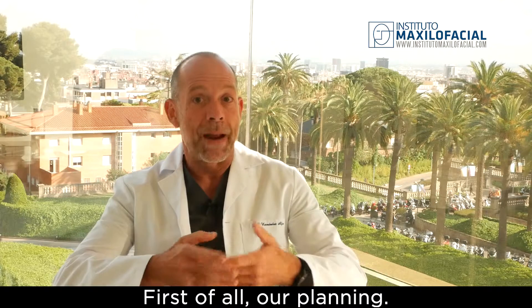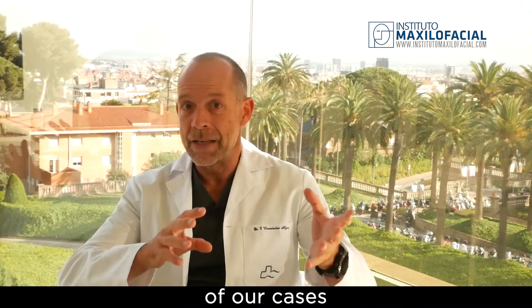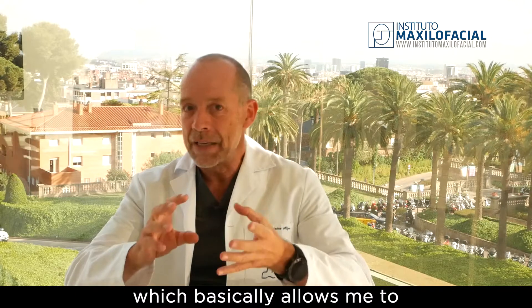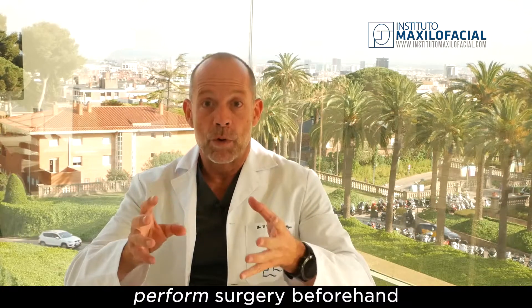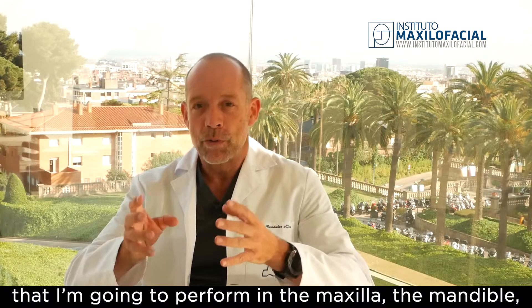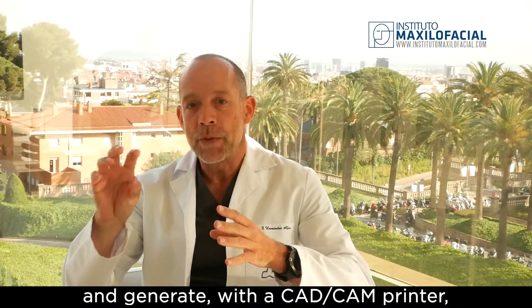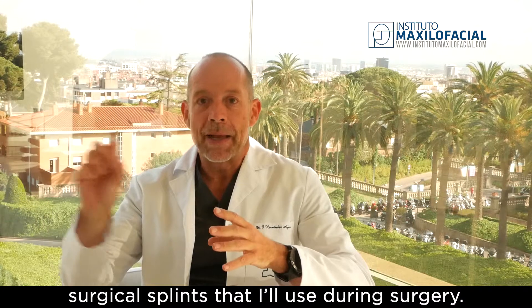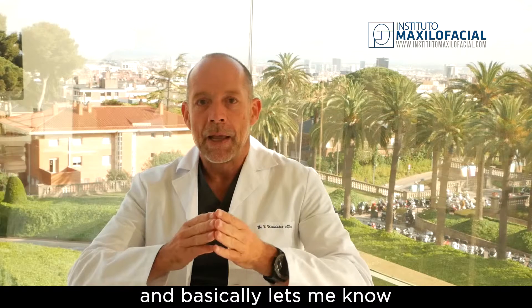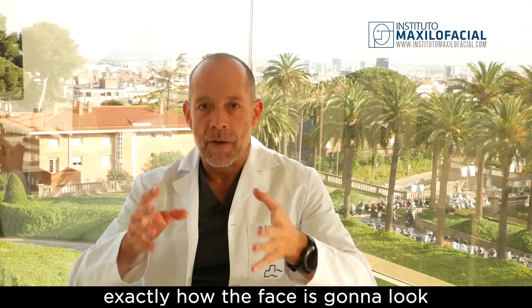First of all, our planning. For the last 12 years we have been doing 3D planning of our cases with a 3D platform that we designed and published, which basically allows me to perform the surgery beforehand and define exactly the movement I'm going to perform in the maxilla, the mandible, the chin, and different parts of the face, and generate with a CAD/CAM printer surgical splints that I will use during the surgery. This saves an enormous amount of time and lets me know exactly how the face is going to look at the end.